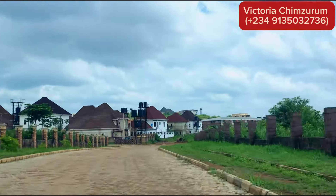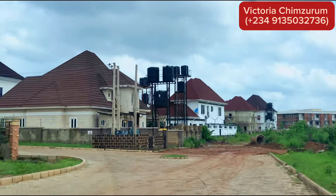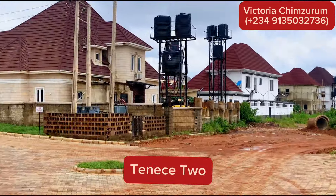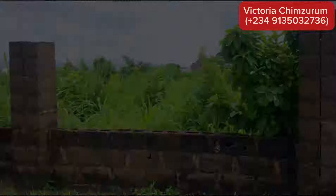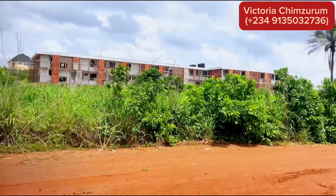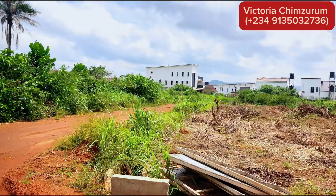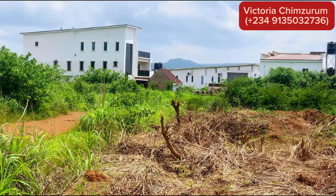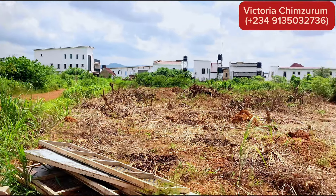Our first stop will be at Divine Acres Estate, then Centenary Park Estate. But before that, I'll be showing you this newly opened part of Centenary City called Tennis 2. This part was recently opened last month and has almost been sold out. What is available now is 716 square meters per plot and 868 square meters per plot. The 716 square meter plot is going for 66 million naira, while 868 square meters is going for 72 million naira. If you're interested in owning a plot of land in Tennis 2, give me a call today and this could be yours.